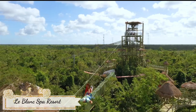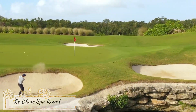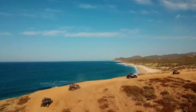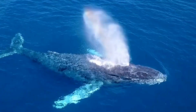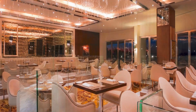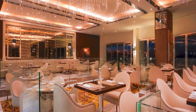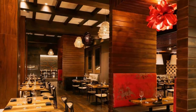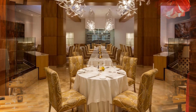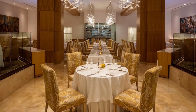4. Leblanc Spa Resort Cancun. The 260-room Leblanc Spa Resort in Cancun is an extraordinary hotel that offers guests a high-end experience from start to finish. With modern and bright rooms that feature minimalist decor and stunning ocean views, as well as a top-of-the-line spa and chic restaurants, this hotel is perfect for those seeking a luxurious and relaxing vacation. The hotel's beach is also a highlight, with its white sand and heavenly atmosphere.